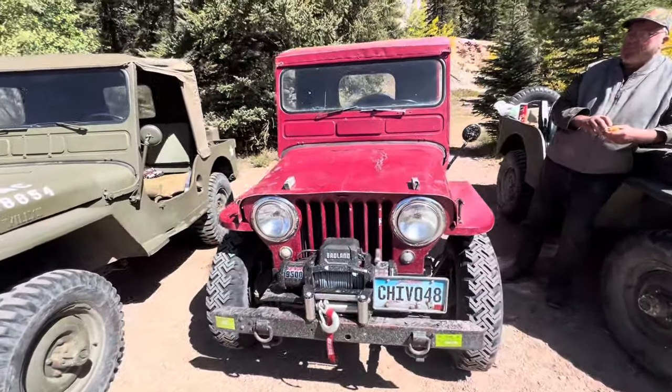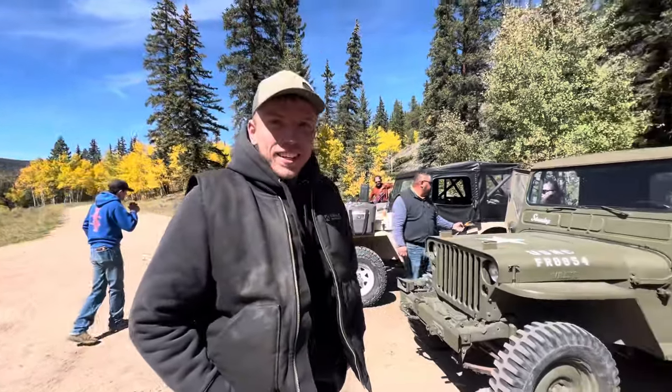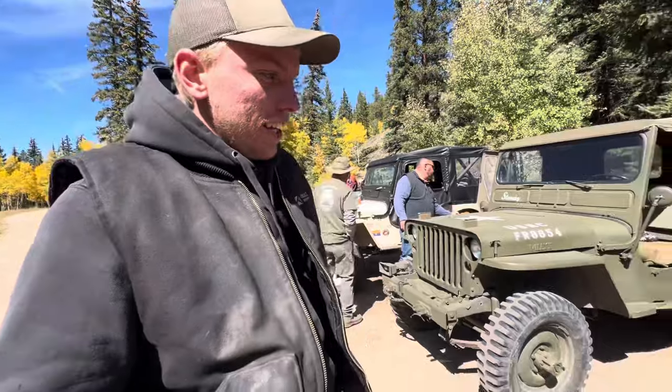Let's check out this Jeep — Mr. Chivo here, '48. This is Justin's Jeep. Tell me about your Jeep. This is my 1948 CJ2A, nicknamed El Chivo.